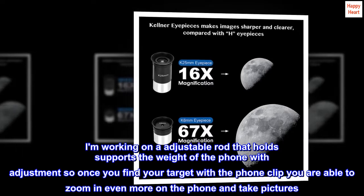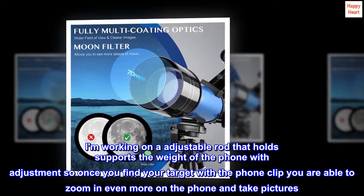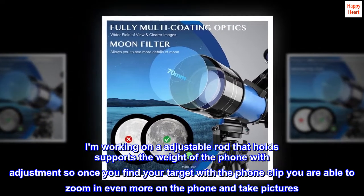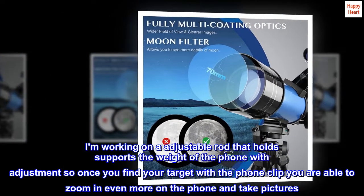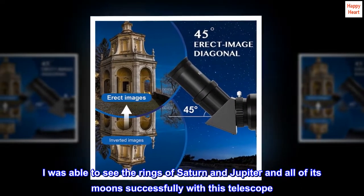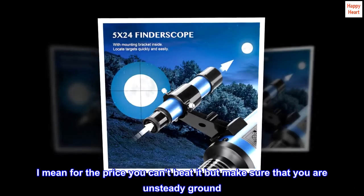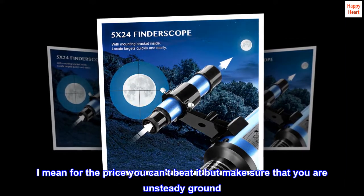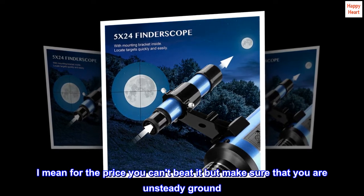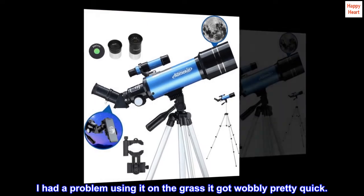I'm working on an adjustable rod that supports the weight of the phone, so once you find your target with the phone clip you are able to zoom in even more on the phone and take pictures. I was able to see the rings of Saturn and Jupiter and all of its moons successfully with this telescope. For the price you can't beat it, but make sure that you are on steady ground — I had a problem using it on the grass, it got wobbly pretty quick.